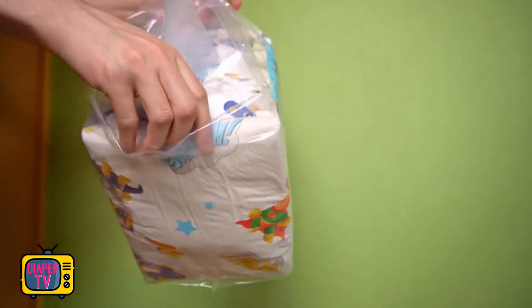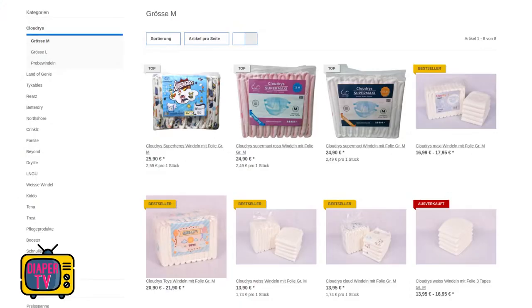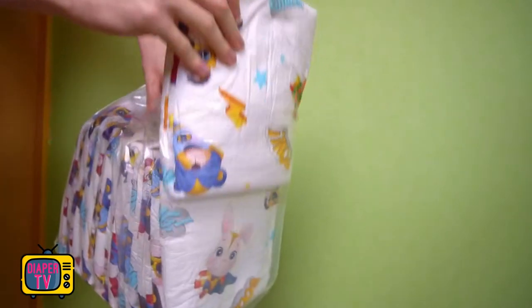They are a German company that has already launched a few diapers. Here you can see a few of them. There are two colorful printed ones, the rest are plain white or pink. However, this video is not about the others, but about the new diapers.